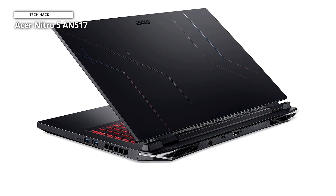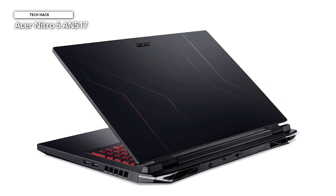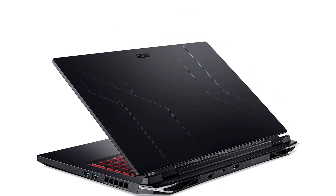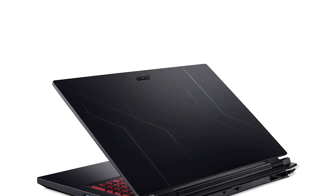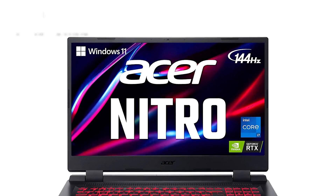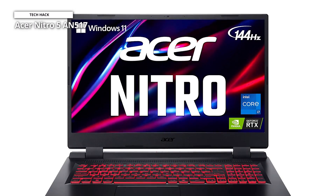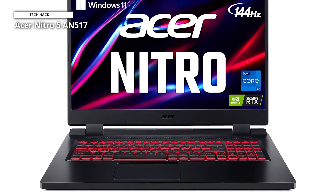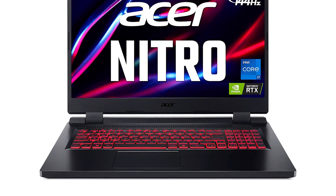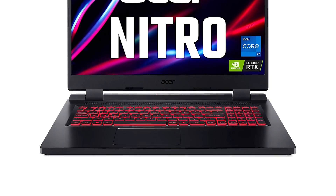The Nitro 5 is no slouch in the performance department either. It comes armed with the AMD Ryzen 7 6800H CPU and an NVIDIA GeForce RTX 3060 GPU, 16GB of RAM, and 1TB of PCIe NVMe SSD storage. Although its plastic chassis is on the chunkier side and the keyboard leaves a little to be desired, if it's a reliable performer at a reasonable price you're after, the Nitro 5 is definitely worth considering.